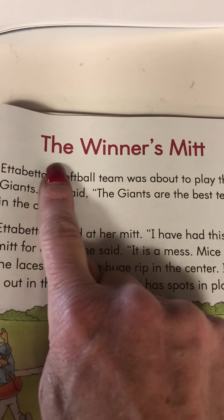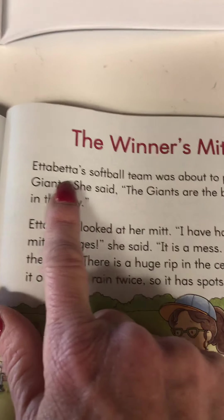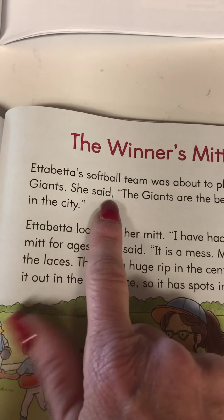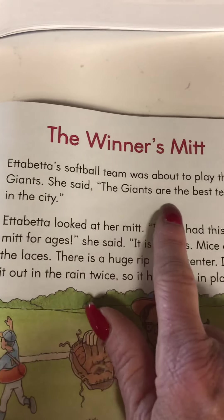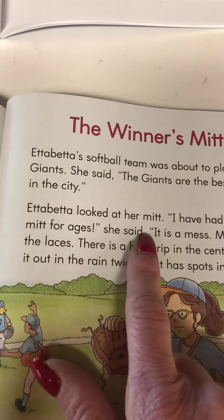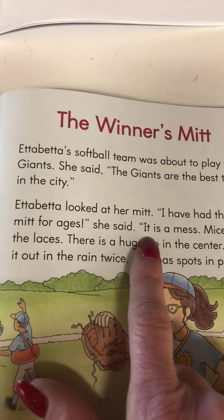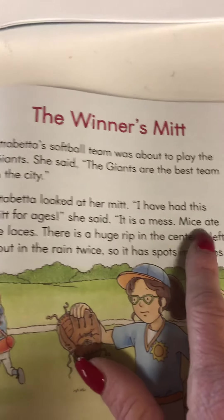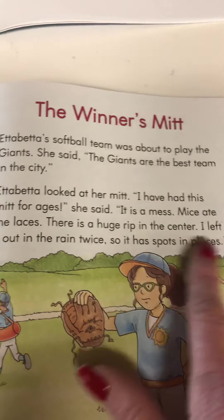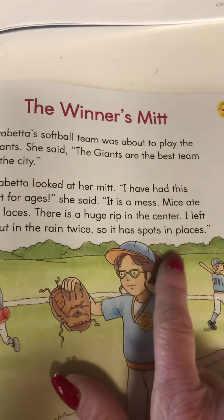The Winner's Mitt. Edibetta's softball team was about to play the giants. She said — there's a quotation mark — 'The giants are the best team in the city.' And Edibetta looked at her mitt. 'I have had this mitt for ages,' she said. 'It's a mess. Mice ate the laces. There is a huge rip in the center. I left it out in the rain twice, so it has spots in places.'